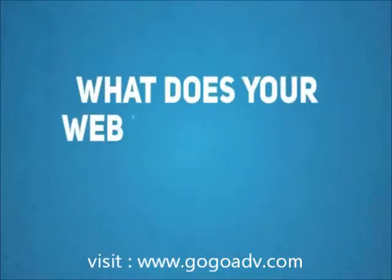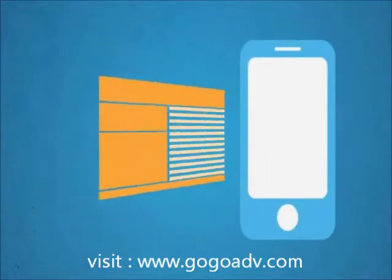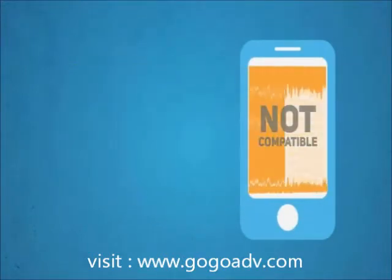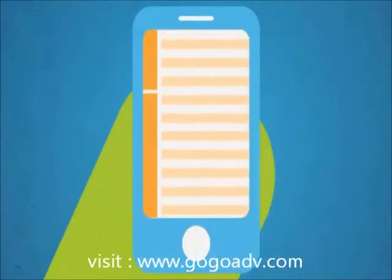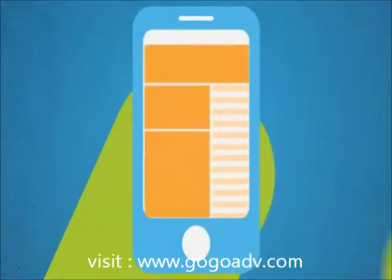So, what does your website look like on a mobile device? The problem with most standard websites is that they're not designed for mobile phones, making them hard to read and navigate for mobile users. They take too long to load. Key information is not displayed prominently, and users need to scroll back and forth and zoom in and out to read all the information.